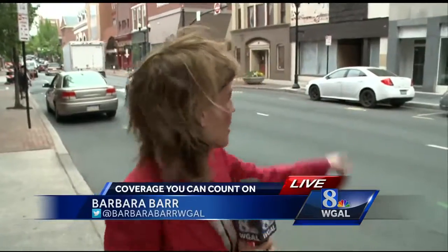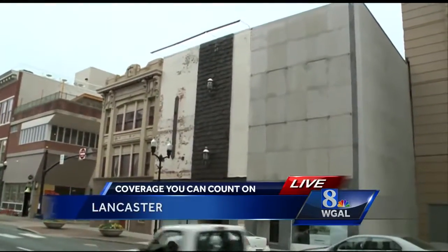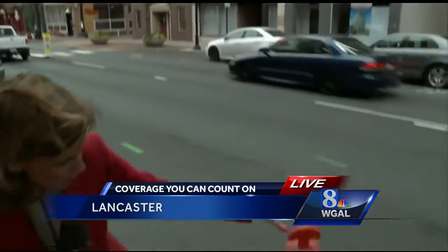O'Brien, we're on East King Street, just a block down from Penn Square. You can see signs of construction behind me. Those buildings will be coming down shortly as the Marriott Project gets underway. And also, no parking signs are going up, so drivers visiting downtown should pack their patience.